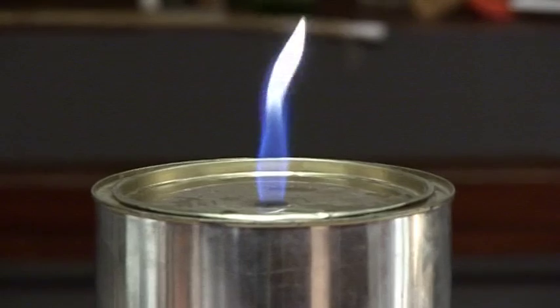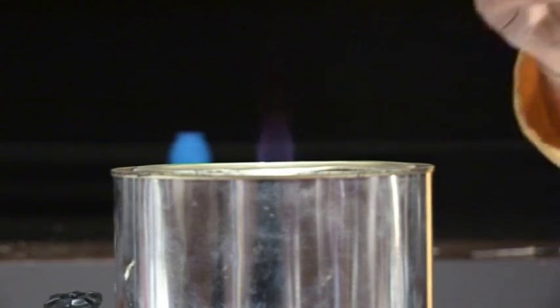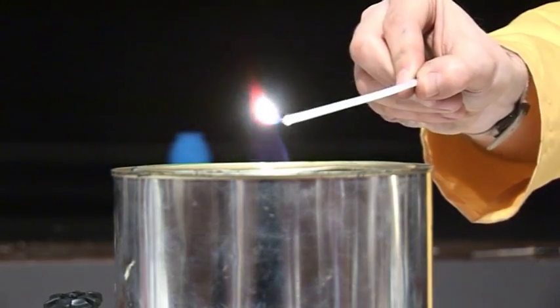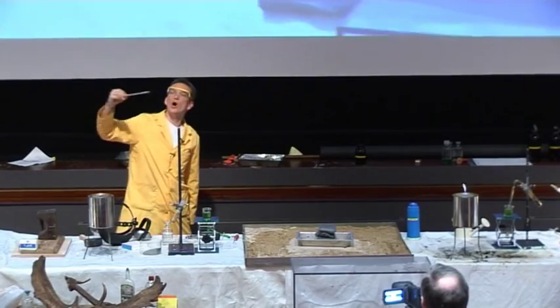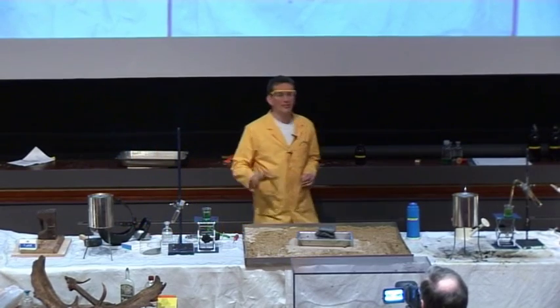First of all, note the differences between these. This one here is more yellow — there's some yellow color to this one. This one is almost invisible. It is there, it is burning. Look, I can light my taper from it.